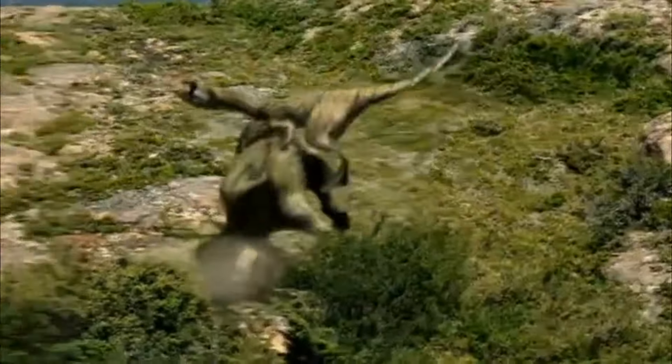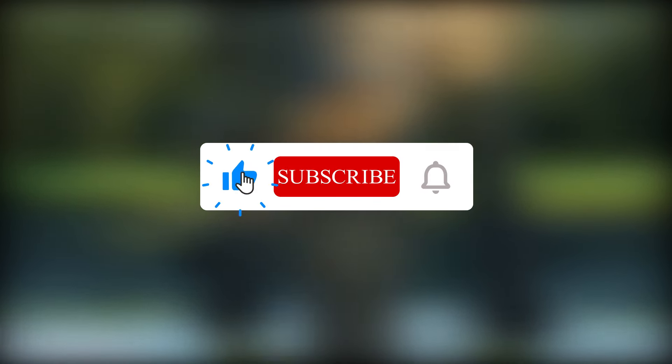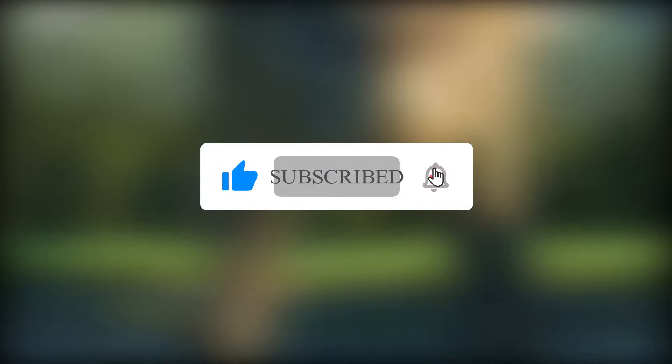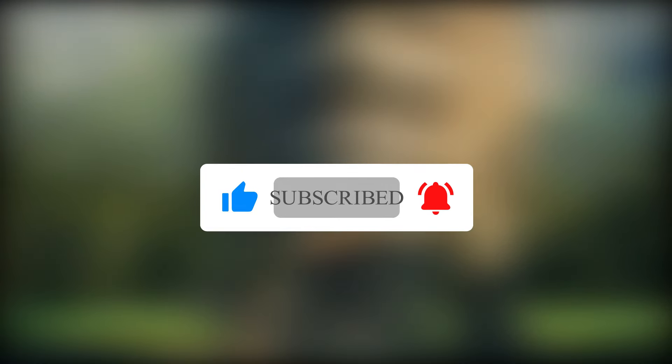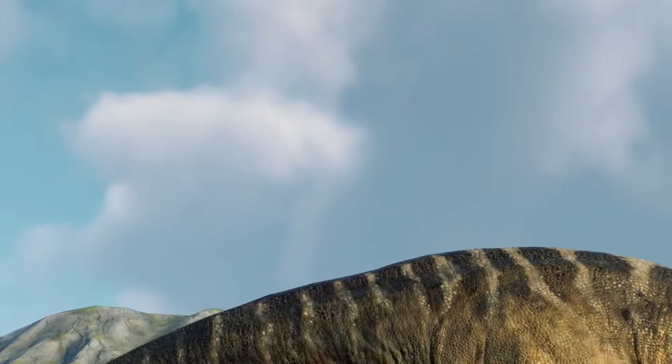Thank you for watching! If you enjoyed this deep dive into Disney's Dinosaur and the real Iguanodon, be sure to like, subscribe, and hit the bell icon for more videos on the history of dinosaurs and other fascinating topics. Leave a comment below to let us know what you think or what other dinosaur myths you'd like us to explore.